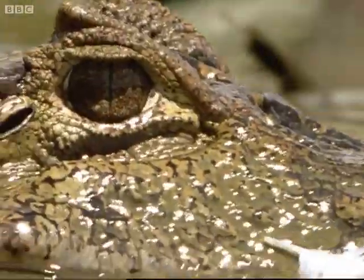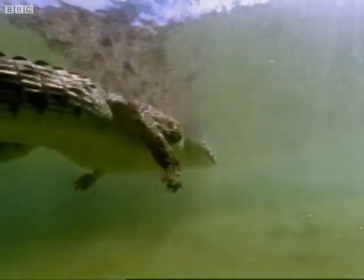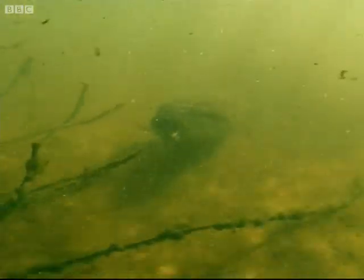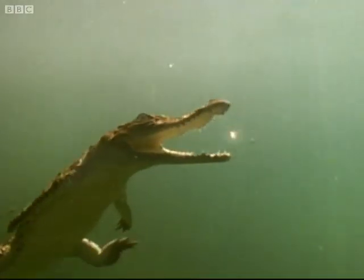The Amazon's equivalent to the crocodile is the caiman — just as savage. Ten meters of anaconda, another formidable predator, will squeeze the life out of its prey. Both these big reptiles will try and catch a capybara if they can.